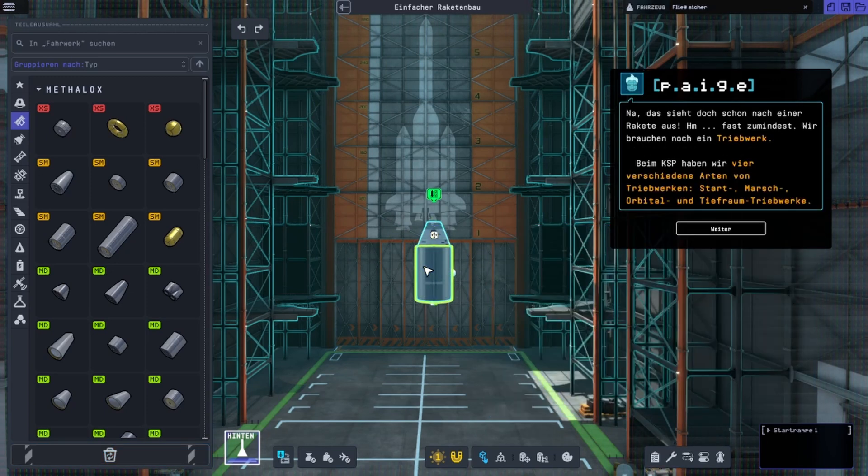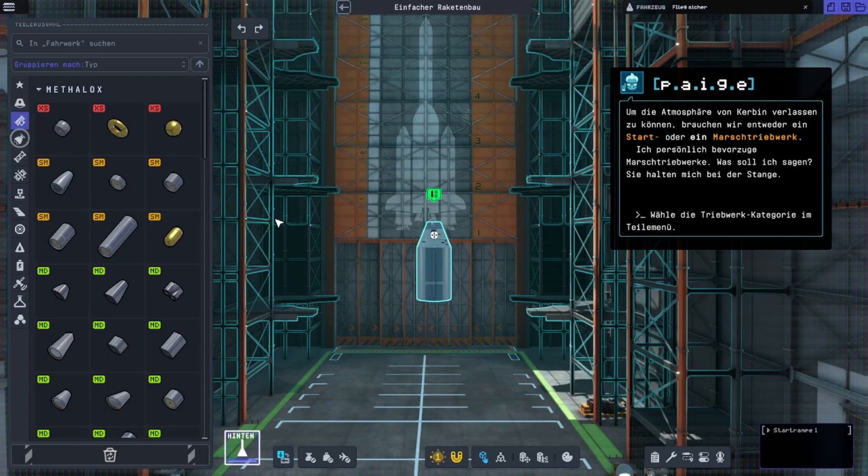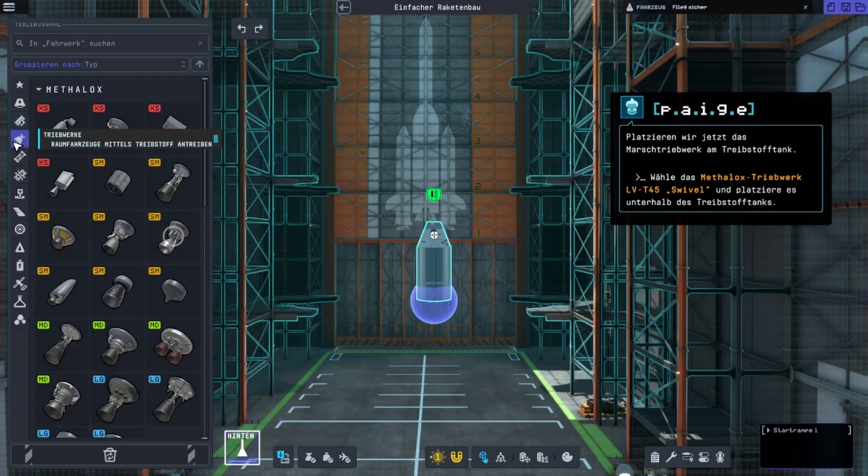We need an engine. Here at KSP, we have four different types of engines: launcher, sustainer, orbital, and deep space engines. To break free of Kerbin's soupy atmosphere, we want either a launcher or sustainer engine. I personally like sustainers — they keep me going. Now let's add the sustainer engine to the fuel tank.